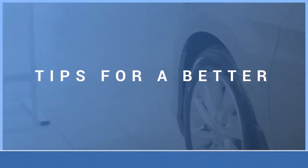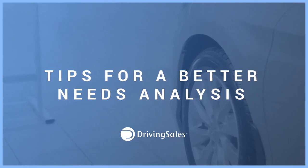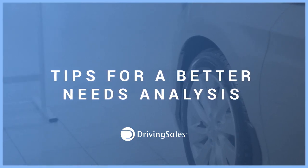Jason Volner here with Driving Sales. Today I want to talk to you about a very popular subject that we keep discussing on our forum: what are the needs analysis points that are important for a salesperson to know before taking a customer inside the showroom floor? We call them the big five of the needs analysis.